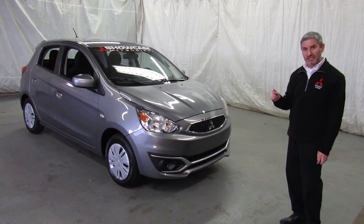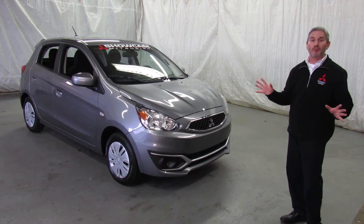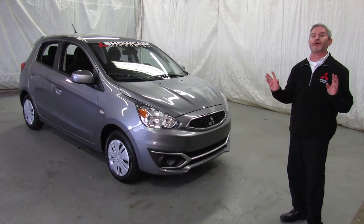This car is rated at 37 in the city, 43 on the highway, and simply put, the very best gas mileage car sold in the US.